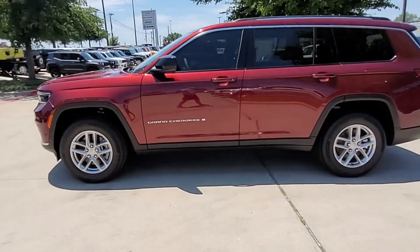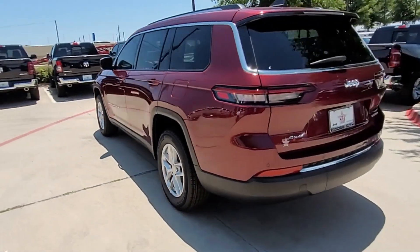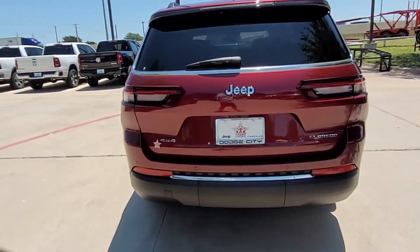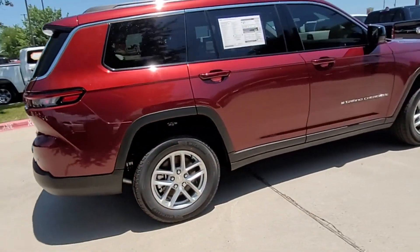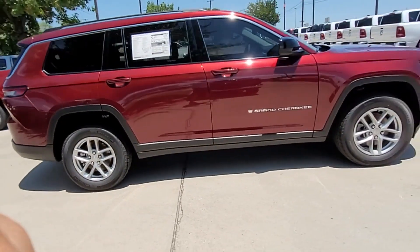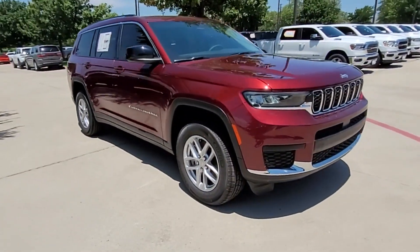It includes ample space for all passengers and comes with the following: backup camera, power driver seat, brake assist, keyless entry, steering wheel audio controls, aluminum wheels, passenger side airbag sensor, adjustable steering wheel, and traction control.